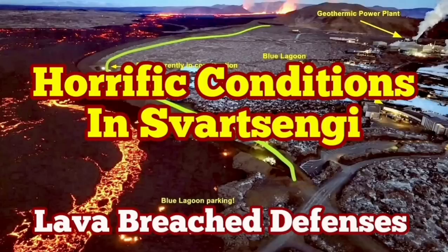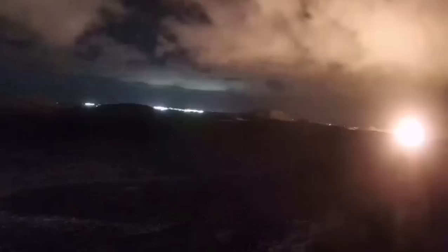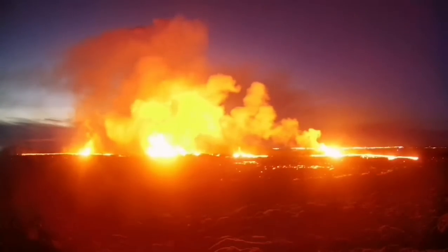The latest eruption in the Reykjanes Peninsula of Iceland has surpassed anything that we have seen in the past. The eruption started at a point between Stóra-Skógfell and Sýlingarfell and it spread rapidly.